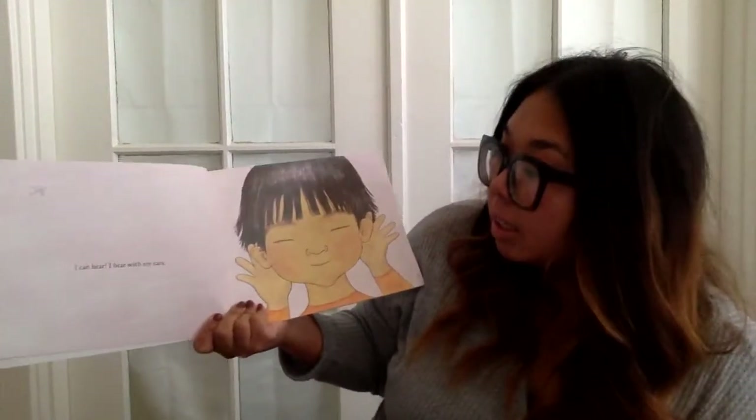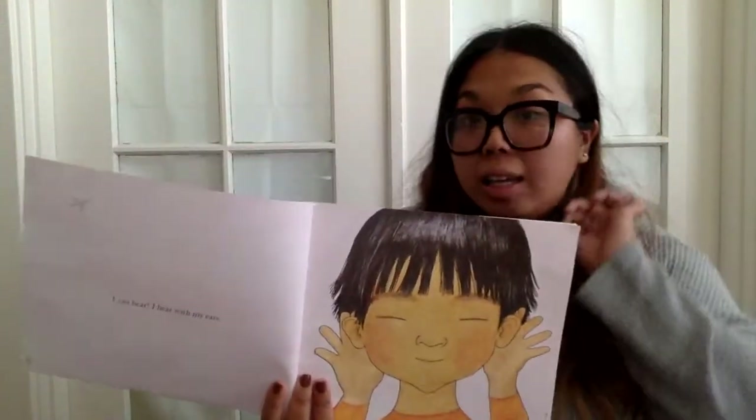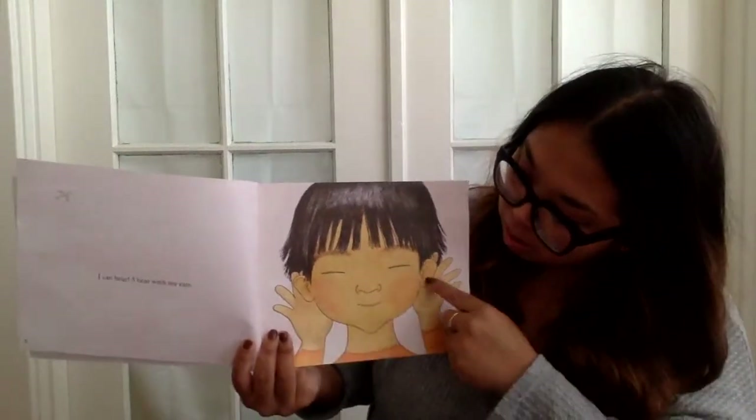I can hear. I hear with my ears. These are my ears. My ears. These are our ears.